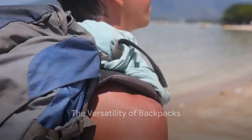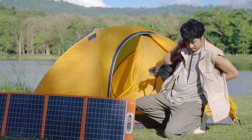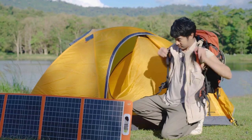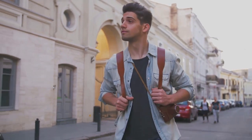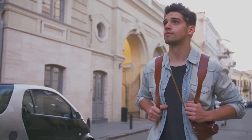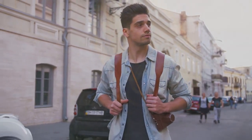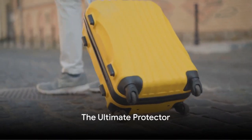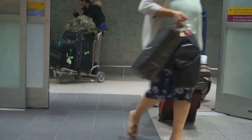Backpacks — the unsung heroes of luggage — are a traveler's best friend. Versatile, easy to carry, and built to last, they're the epitome of durability. But again, quality matters: a well-made backpack can withstand years of use, while a poorly constructed one might leave you in the lurch.